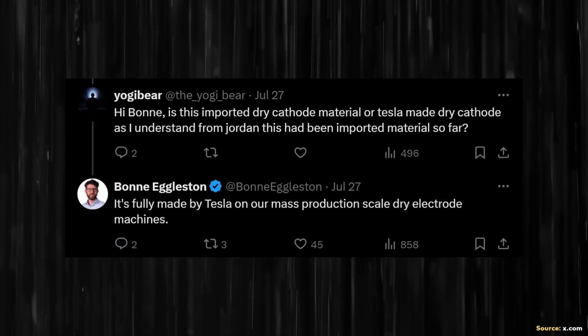And as Boan Eggleston, who heads up the 4680 program for Tesla, confirmed on X, these cathodes were, quote, fully made by Tesla on our mass production scale dry electrode machines.